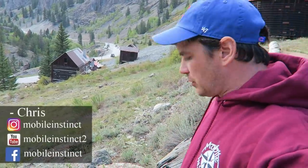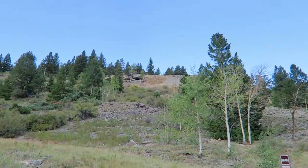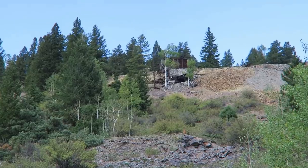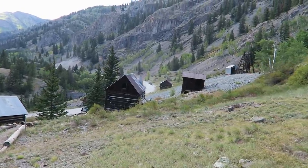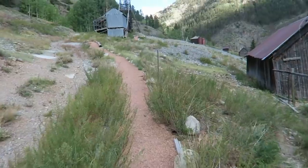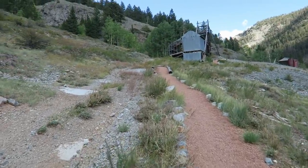This is an old silver and lead mining camp. There were two big mines here. They mined silver and lead between 1874 and 1903. The mines were responsible for $12 million worth of minerals, which is just under $300 million in today's money, so it was a pretty good boom.